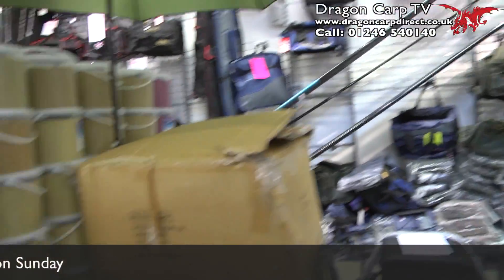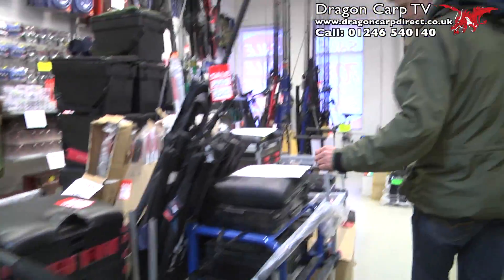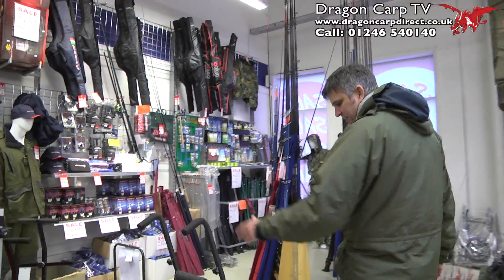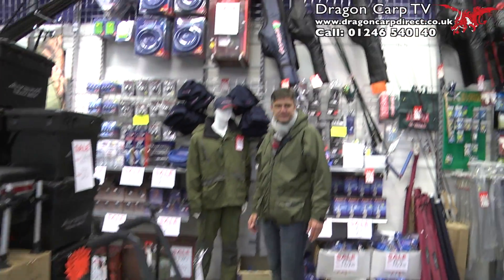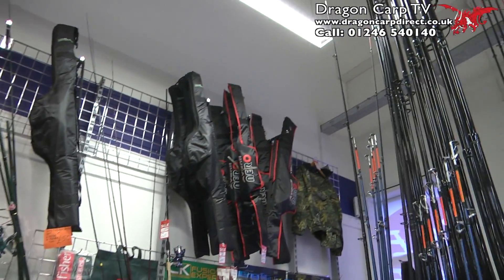Seat boxes — brilliant. We've got a seat box from Image, Avanti. Loads of different styles of trolleys — you've got barrows, you've got normal style trolleys, trolleys as cheap as £10. Sea fishing kit, more sets, more sea fishing gear there.